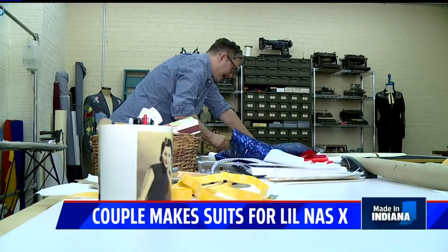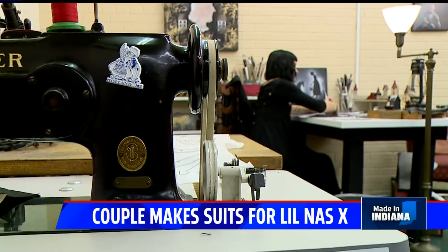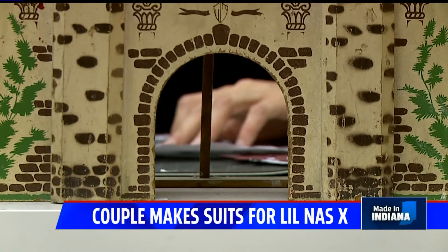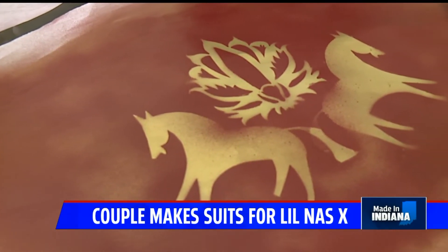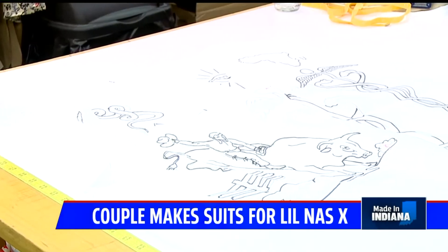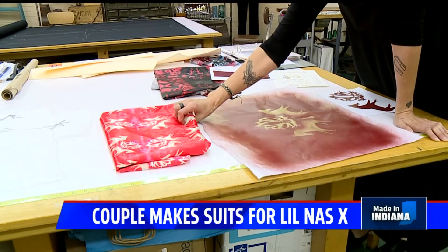It's a really involved process making a whole suit, especially with Erin Huber now on board. 'Stencils are kind of like the framework for what I do.' Jerry Lee asked her to design custom suit linings. And she came up with this floral design.